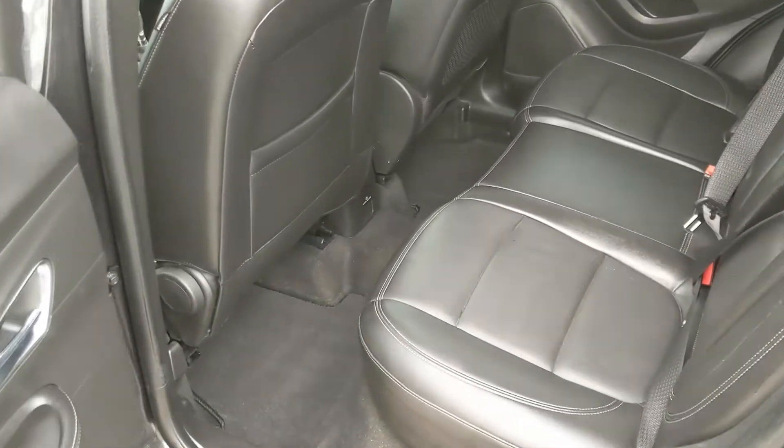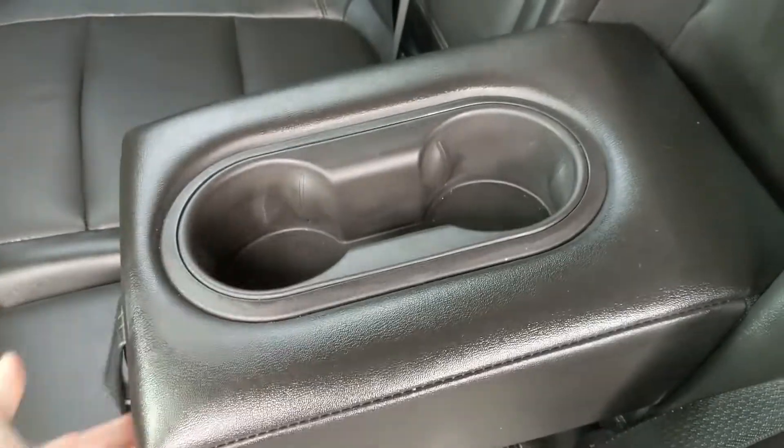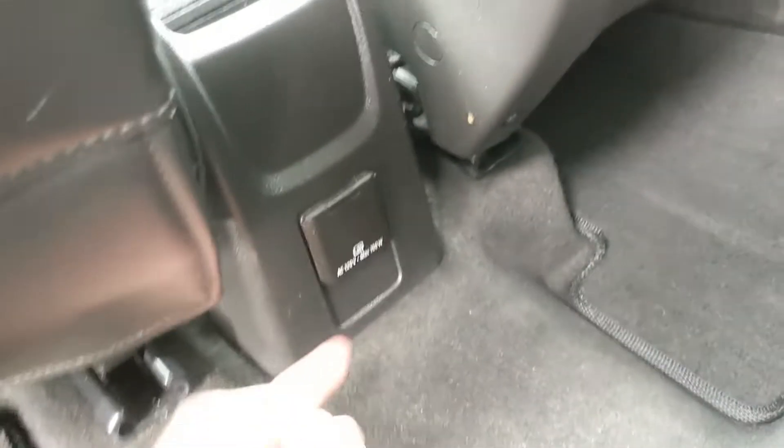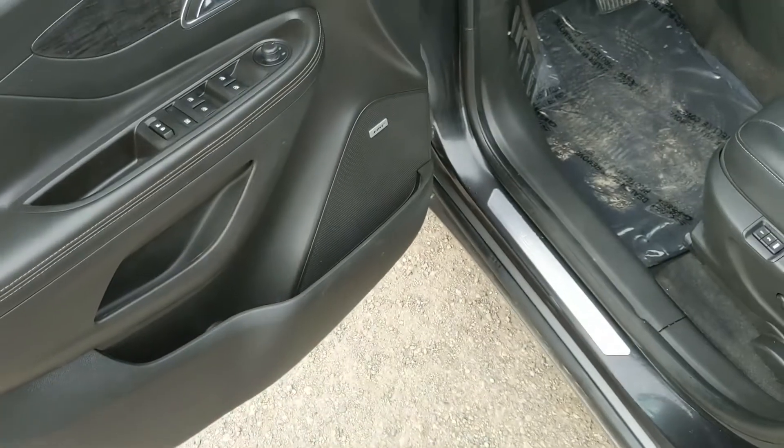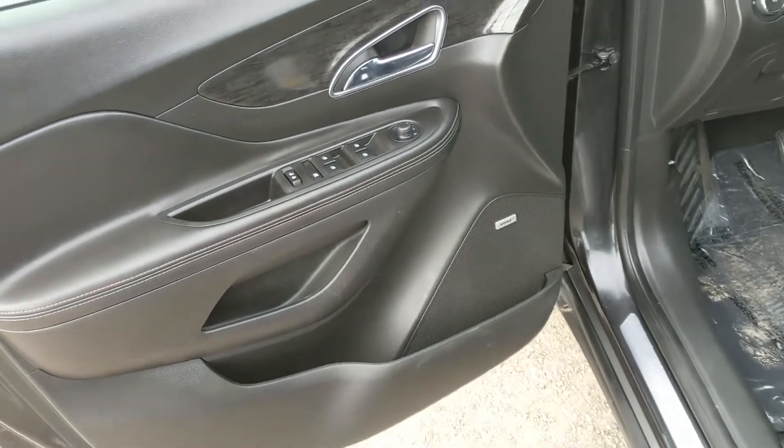Looking into the back seat, you have comfortable seating for 3 with a nice full leather interior. In the middle you have fold-out armrests with two cup holders, as well as a 120 volt power outlet. This vehicle also has remote start, so no need to go outside on those cold mornings to warm up your car.